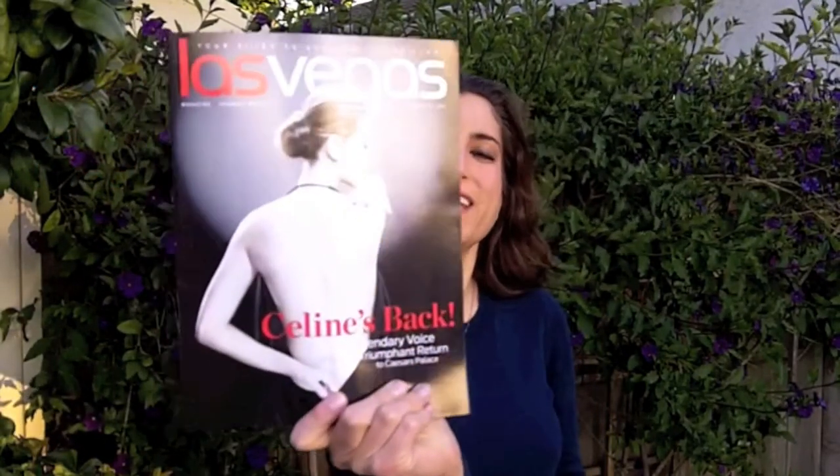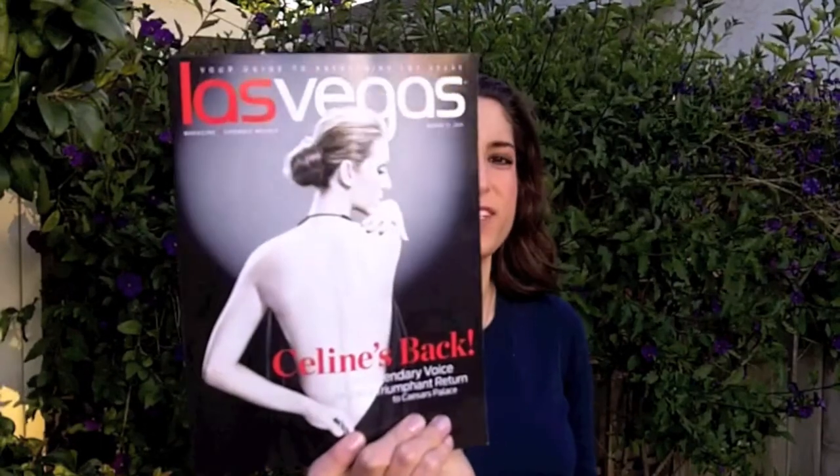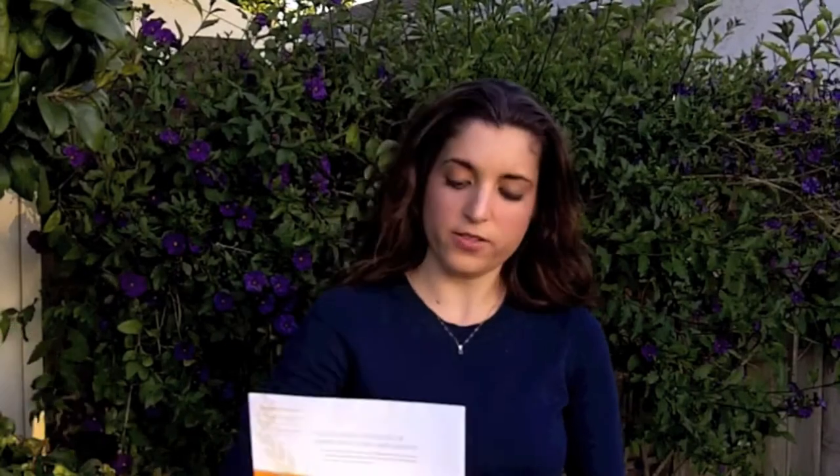They had these little magazines inside of the taxis, so I of course had to grab one — there's a little article on Celine inside too, and it was free. Inside the hotels I also took the free magazines. There's the Las Vegas magazine for the week I was there, with Celine on the cover and also featured inside. And there's also Empire magazine, which I believe I got inside Caesars Palace.